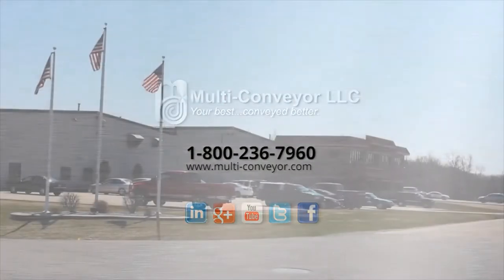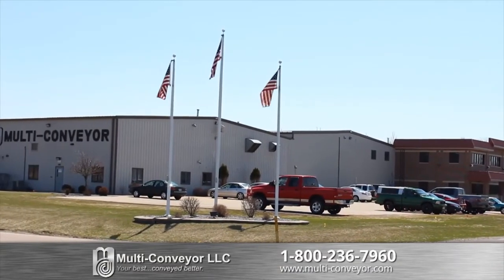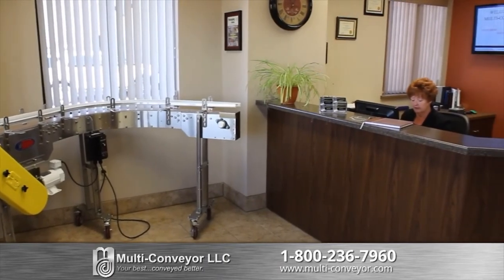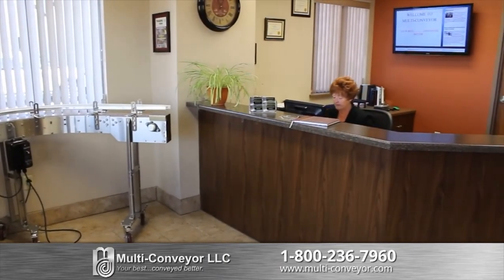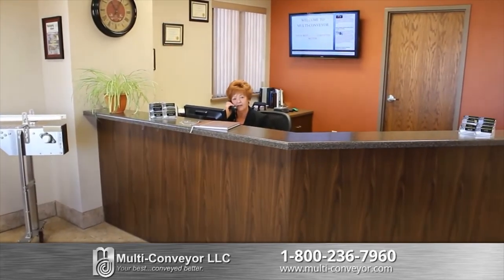Why do our customers keep coming back to us for their custom solutions? Because we are the area leader. Since 1989, the leading food, pharmaceutical, personal care, paper, automotive, and industrial suppliers have been coming to Multiconveyor for custom equipment and device solutions.